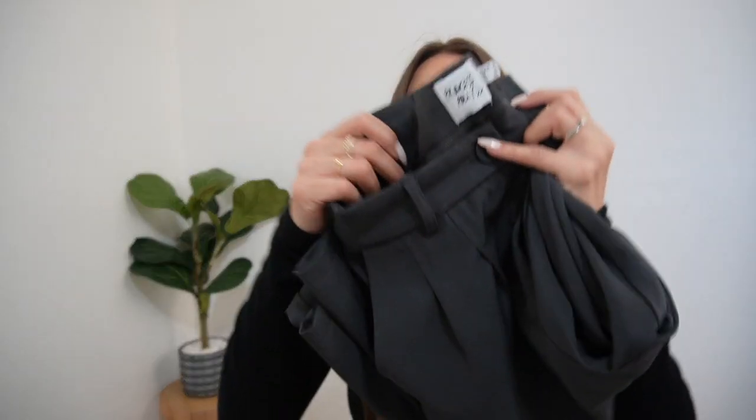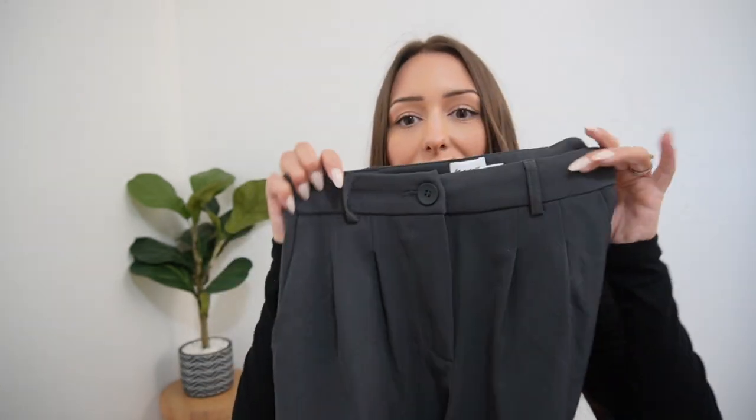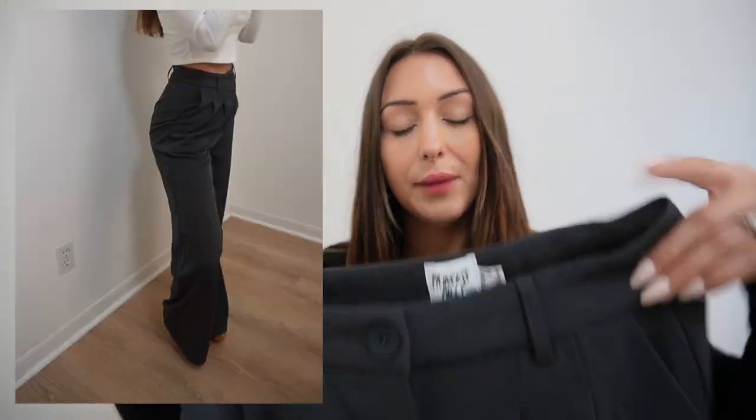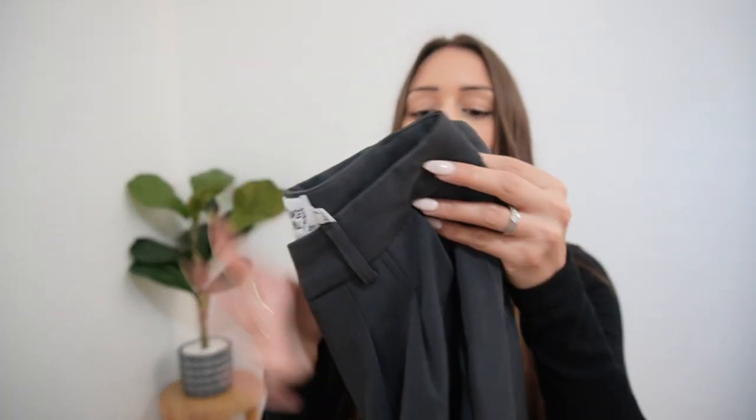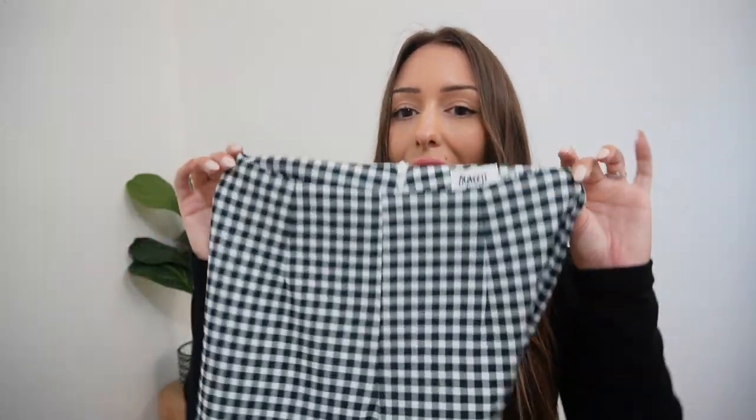Next up are these dark gray dress pants. They're super wide leg and meant to have that oversized look, so you can wear them with sneakers for a cooler vibe or dress them up. The way they cinch at the waist is perfect and the legs are really long and flowy. These are the perfect professional pants if you want to look polished or work somewhere with a step up from business casual. I don't actually own a lot of dress pants, so these were perfect for me.